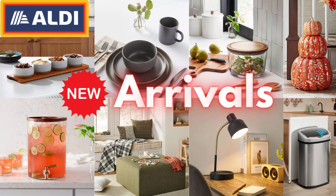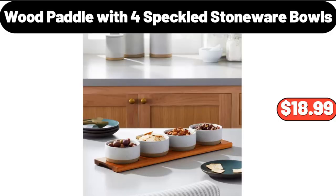Hello everyone, let's take a look together at the discounted products at Aldi Market. Wood Paddle with 4 Speckled Stoneware Bowls, $18.99.